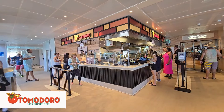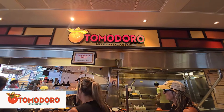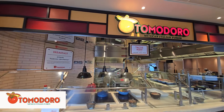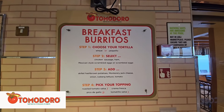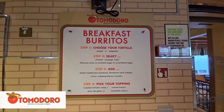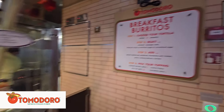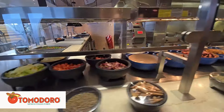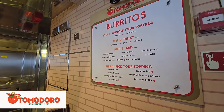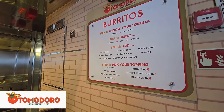If you're familiar with Carnival's food options, you may remember the Blue Iguana, but on the Firenze there is none. Instead, the Tomodoro has replaced it and offers the same deliciousness the Blue Iguana did. The Tomodoro offers a Mexican-Italian twist to delicious burritos and tacos. For breakfast, lunch, or dinner, you can always stop here and grab a delicious burrito. There is also a toppings bar available so you can dress up your burrito to your liking.